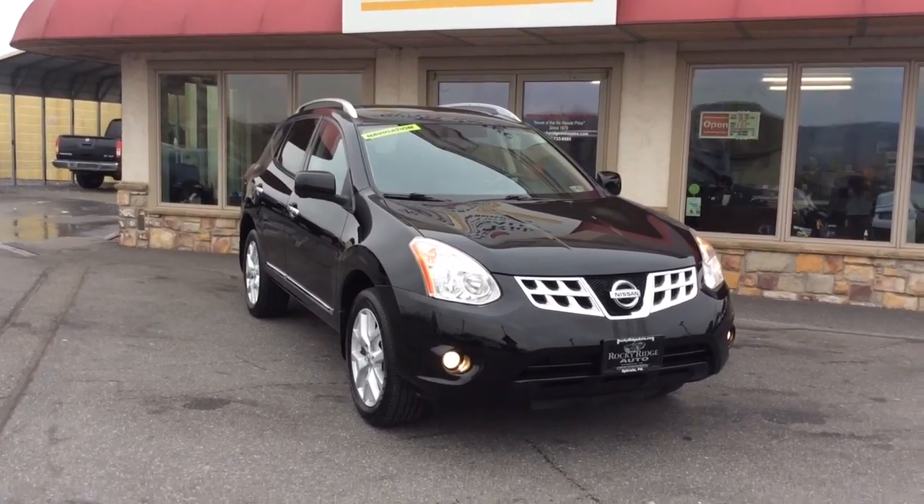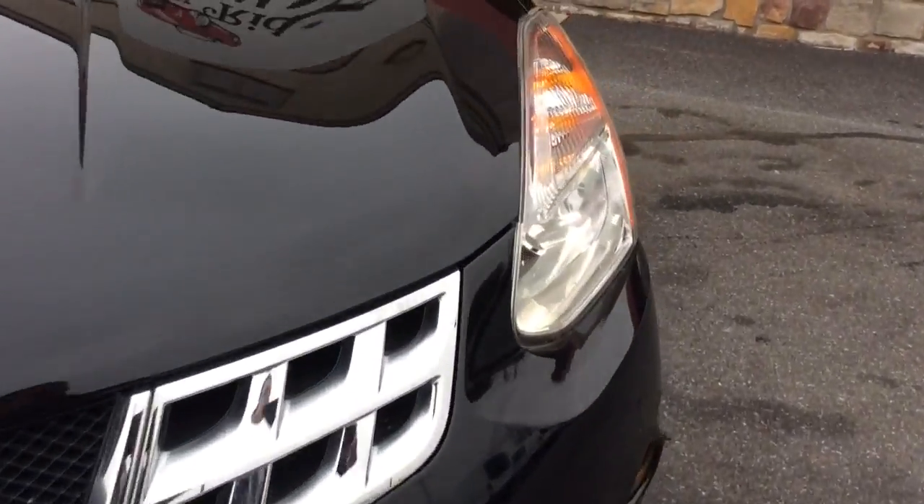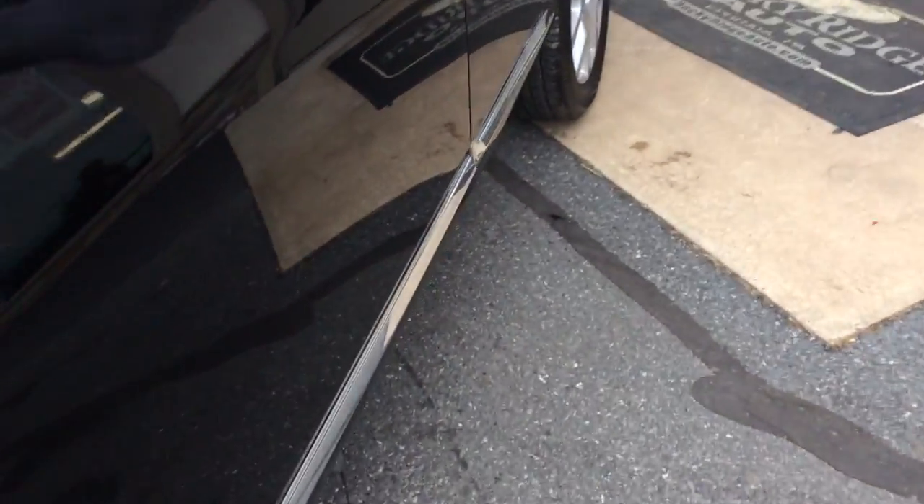My name is Jesse. I'm one of the salesmen here and today I'm going to show you this 2013 Nissan Rogue. It's the SL model, so it comes fully loaded up with a lot of cool features.